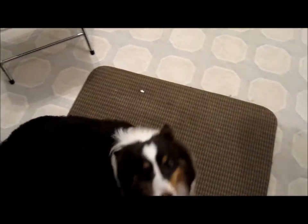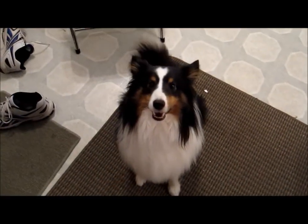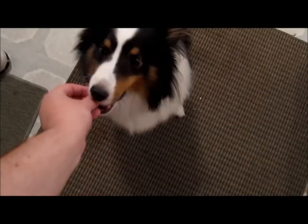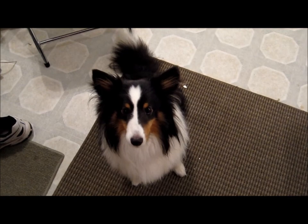Saku, come here. Sit. Up. Up. Up. Good boy. Was it what I wanted? No, but it's still pretty damn cute.